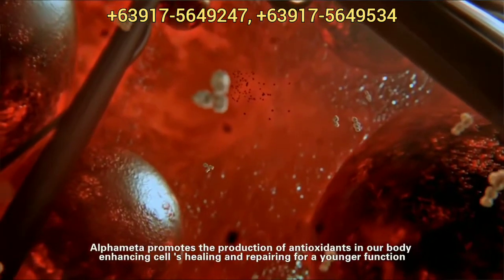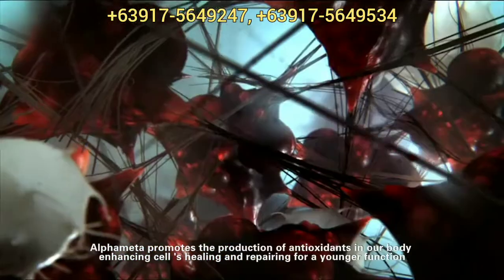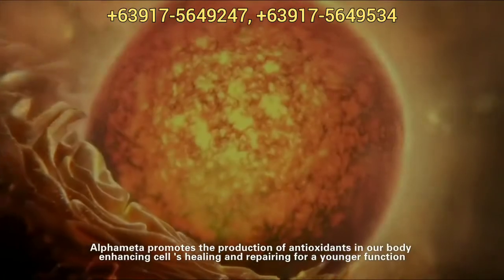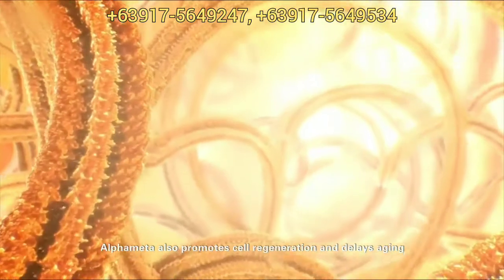Alphametic promotes the production of antioxidants in our body, enhancing cells' healing and repairing for a younger function. Alphametic also promotes cell regeneration and delays aging.